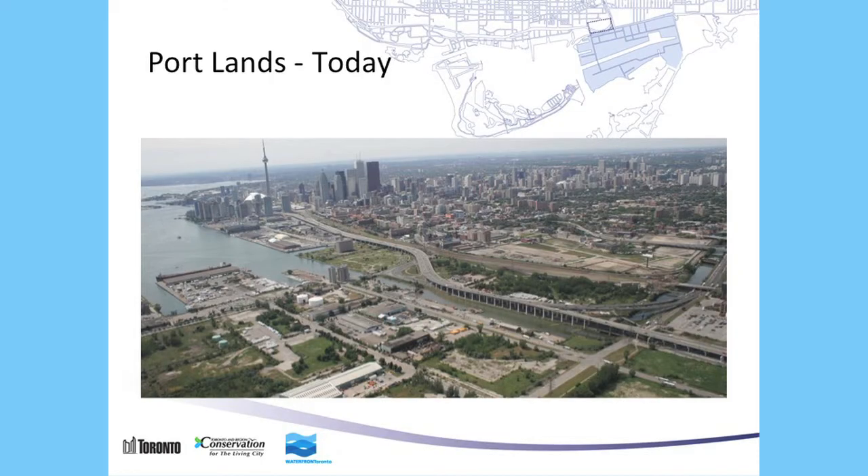We just like this aerial because it shows you the proximity to downtown and gives you a sense of what building a neighborhood here would look like relative to the city core.